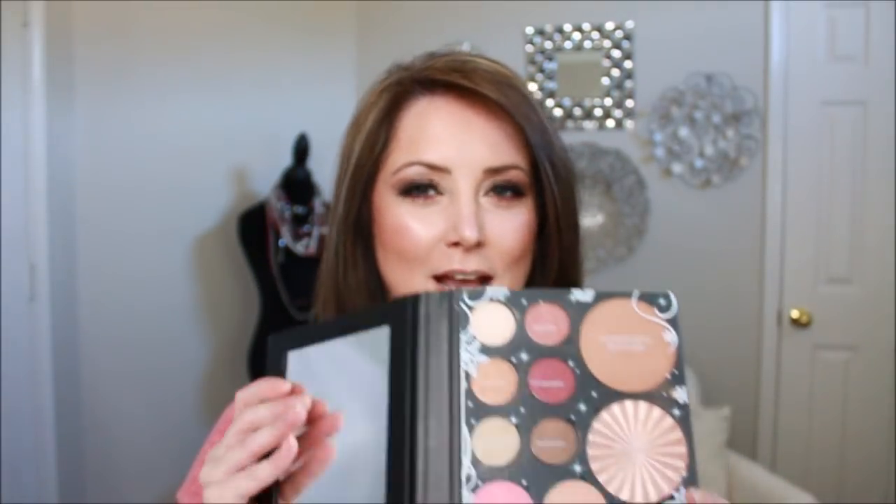Thank you so much for watching today's video on the Ofra holiday glow palette. I hope you got some inspiration. I really like this palette. I'm not sure if Ofra has done these before, but I've been missing out. I do have other Ofra products and I love this brand — but to have it all in one pro palette is amazing. On a scale of 1 to 10, I would say it's a firm nine. The one-point deduction is because Bark and Triple Black are not as dark when you apply them as they appear in the pan.